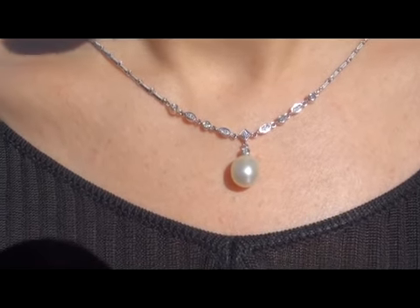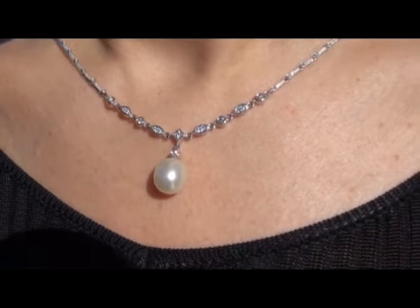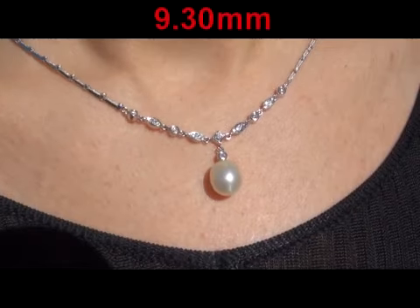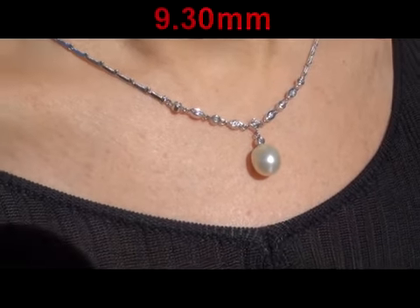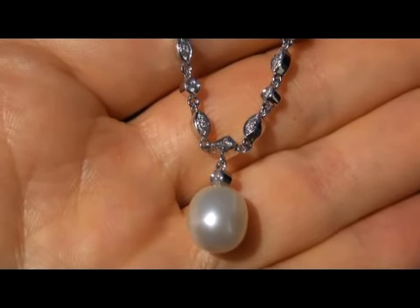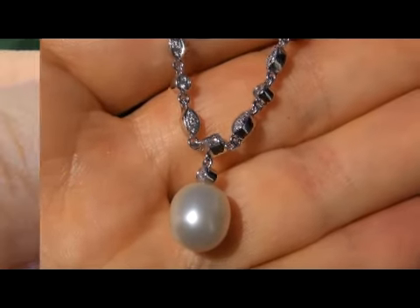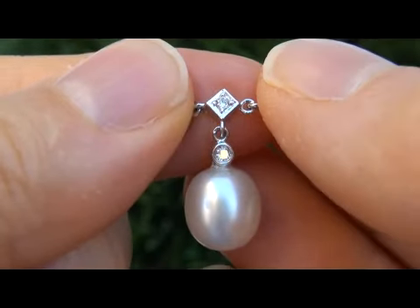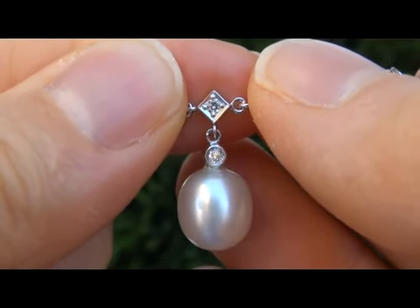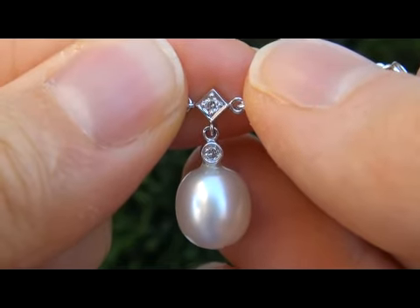It is a solid 18 karat gold vintage pendant necklace. This stunning pendant and necklace is comprised of a big size 9.3 mm natural Tahitian pearl with sparkling accent diamonds. This rare and unique estate item is appointed with a 100% natural Tahitian pearl that offers a semi-round shape with high luster and thick nacre. The surface is near perfect smooth and the color is a perfect white with silver overtones.